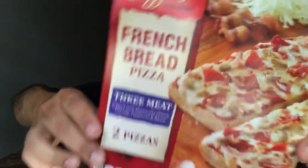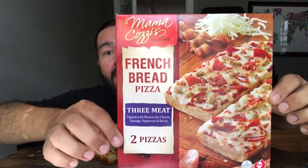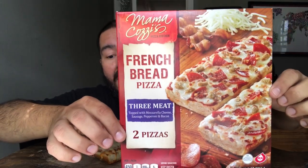If you do shop at Aldi, you already know that it's up and down all the time — they don't keep the same stuff, they change up their name brands all day every day. So this is from Mama Cozy's — it's just a regular standard French bread three-meat pizza. The three meats are bacon, pepperoni, and sausage. And I do have some Aldi buttermilk ranch to put here in the middle.